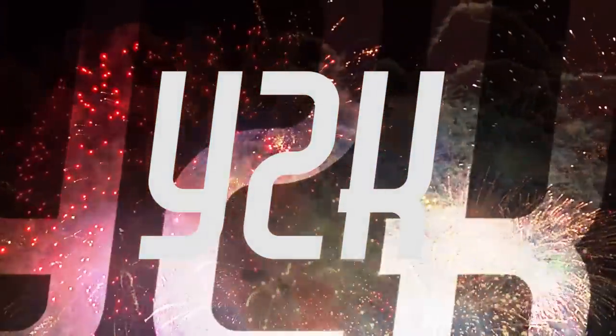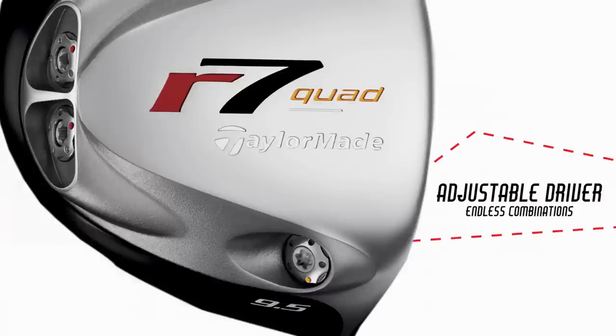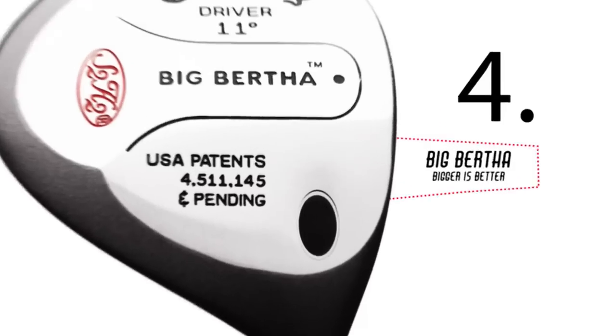The new millennium came, and it was all about personalization and technology that would change our world — the DVR, the iPod, and the adjustable driver. Led by TaylorMade's R7 Quad, adjustable drivers have improved over the years, maturing from tens to hundreds to thousands of combinations in one head.